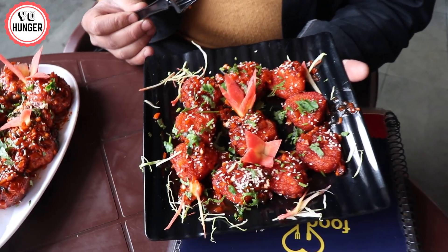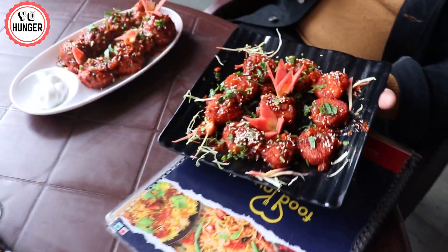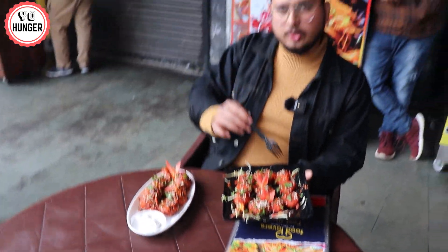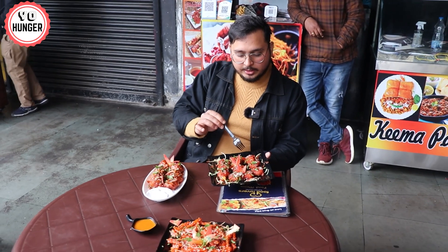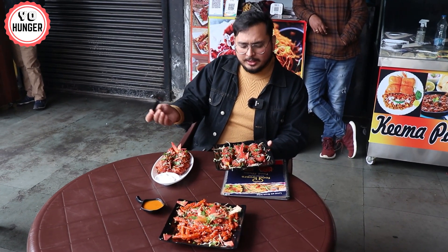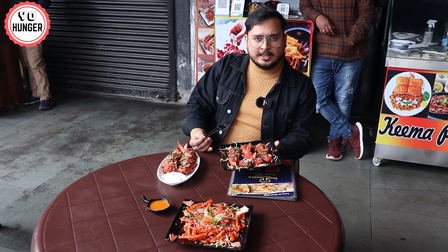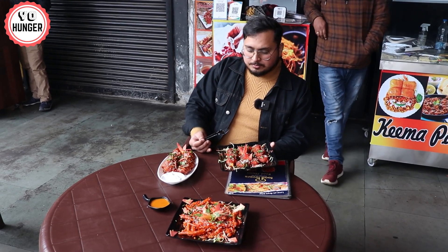Another dish is called the Cheesy Triangle. You won't find something like this easily in Gorakhpur. The price is around 120-130-140, and the Cheesy Triangle is 150 rupees. It's exclusive, obviously. We'll talk about how it tastes after trying it.